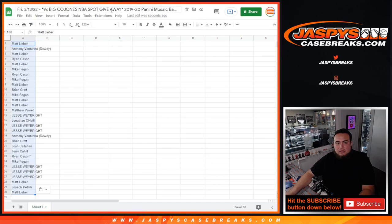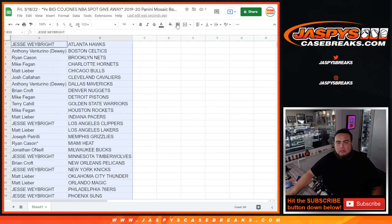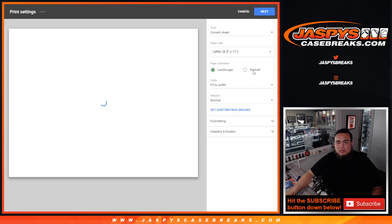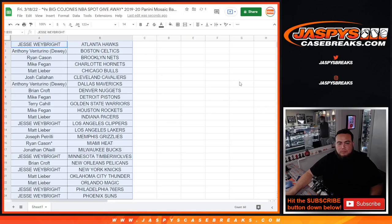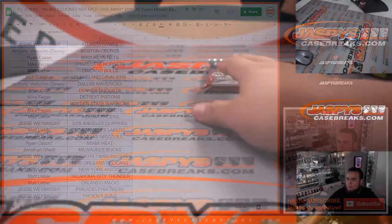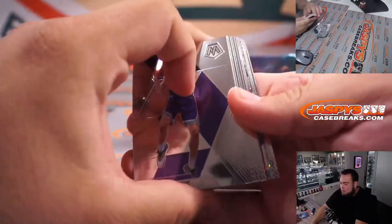So there you go guys, stick to what you got. Those are your teams right there so you can quickly see them. Mosaic Hobby Pack — let's see what we got here.